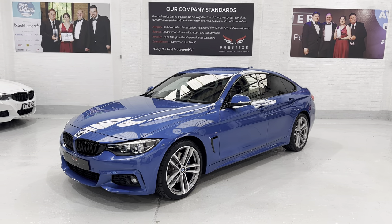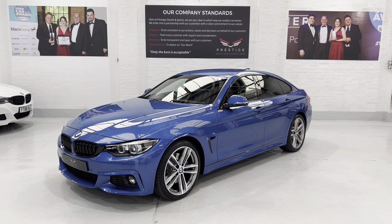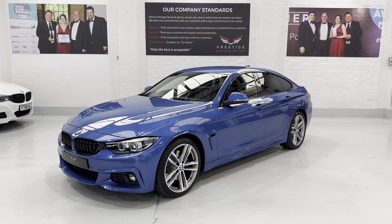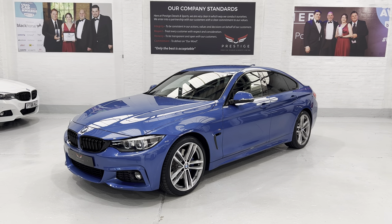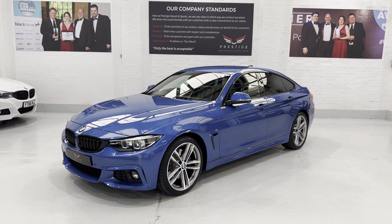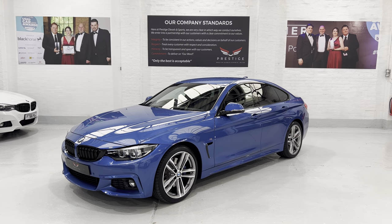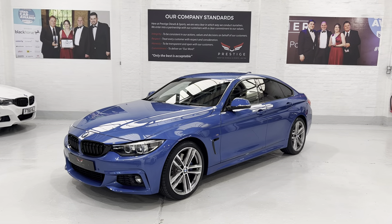Hello again and welcome to another video. This is our 69 plate, which is September — end of September in fact — 2019 BMW 420i Grand Coupe M Sport with the Auto ZF gearbox, which is eight-speed with the paddle shift. The car has only covered 10,000 miles — it's literally just gone over that — and it's finished in Estral Blue metallic.